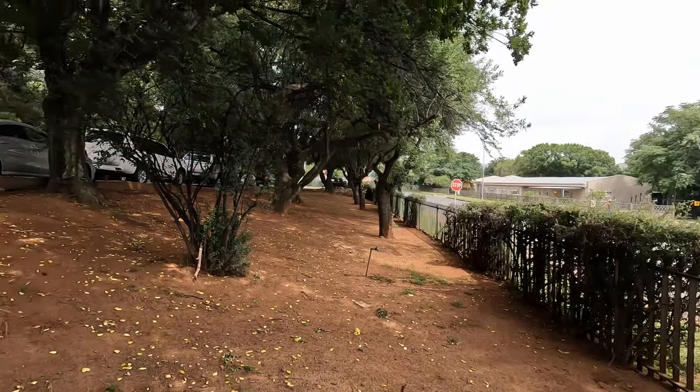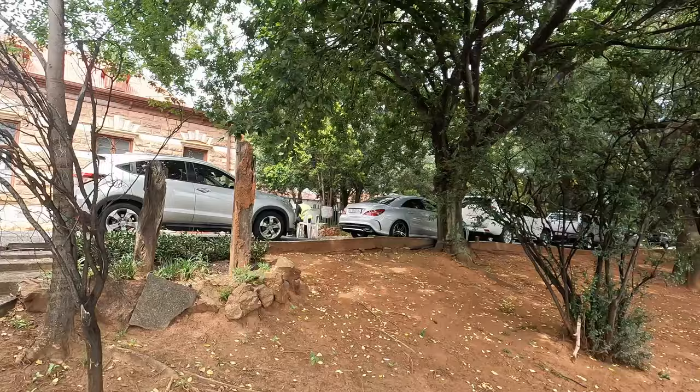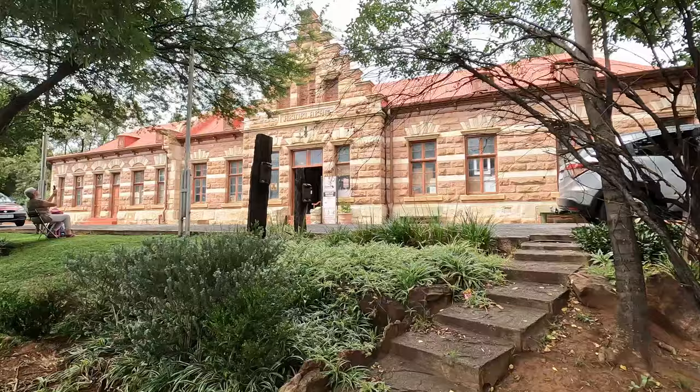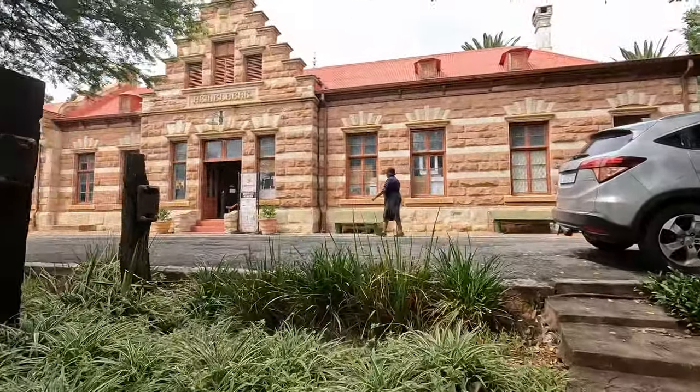Hey, sketchy friends. So in this video, I want to show you that we went to visit this little town called Heidelberg in South Africa. I went with a few members of Urban Sketchers Johannesburg.